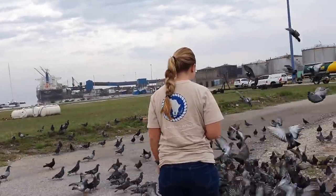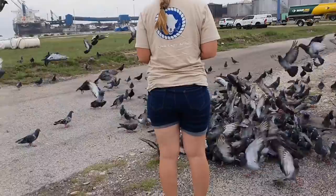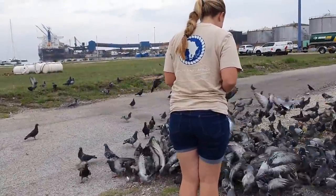Simone started a chain reaction. That's a lot of pigeons.